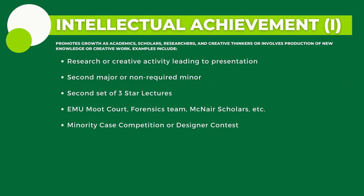Now is Intellectual Academic Activity for I, which is about enriching the intellectual lives of honors students by promoting growth as an academic scholar, researcher, and creative thinker, or involves the production of new knowledge or creative work.